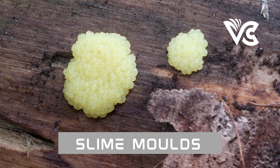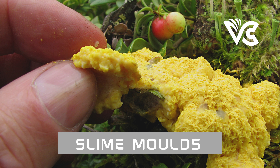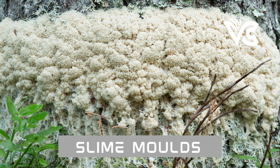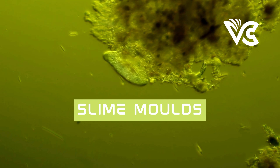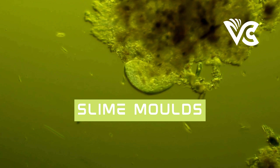Another unique behavior is Dicty's ability to form biofilms — communities of microorganisms held together by extracellular polymeric substances. It can form biofilms on surfaces such as rocks and leaves, with potential applications in bioremediation and wastewater treatment. It has a wide range of research applications in cell biology, developmental biology, microbiology, and biotechnology. Its ability to transition from a single-cell organism to a multicellular organism has made it a popular model for studying cell differentiation and cell-cell communication.